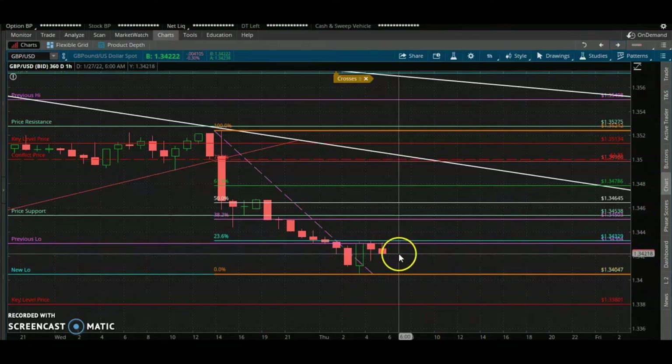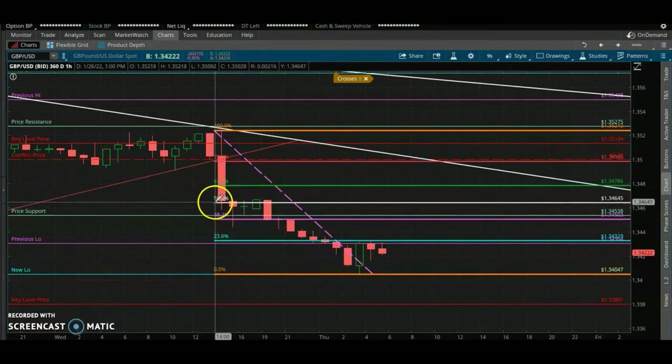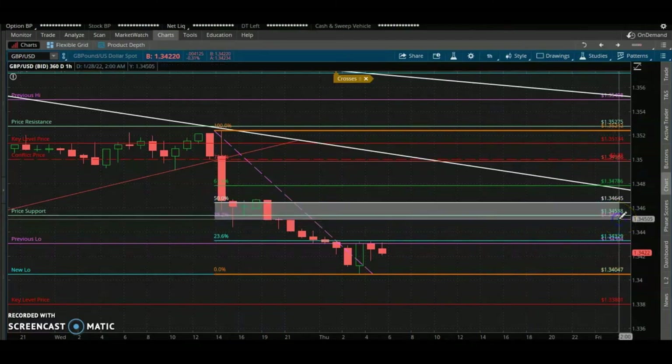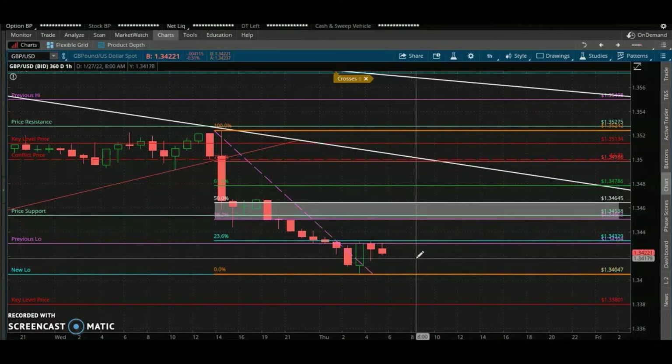The market may continue to push down, or we may get a pullback high. If it does pull back, we're looking at the 50% level. If we get positive news at 8:30 and a shift in the dollar, we'll get a move to the upside and a bounce here.